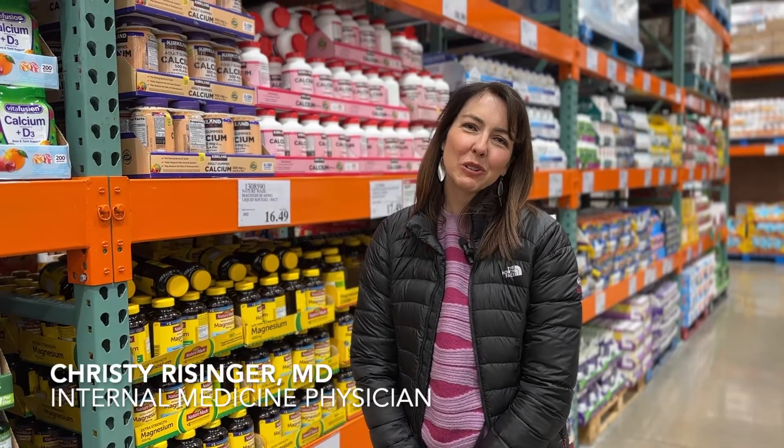Hi and welcome to another edition of Your Health with Dr. Christie. My name is Dr. Christie Reisinger and I'm continuing my Costco series today, and we're focusing on calcium.